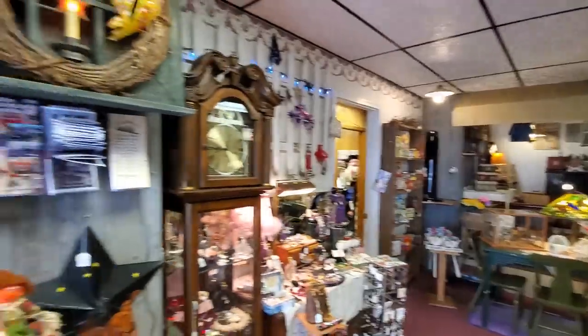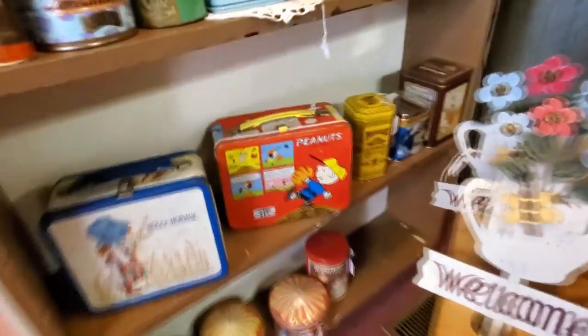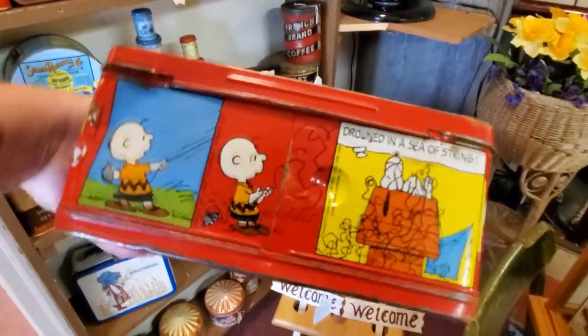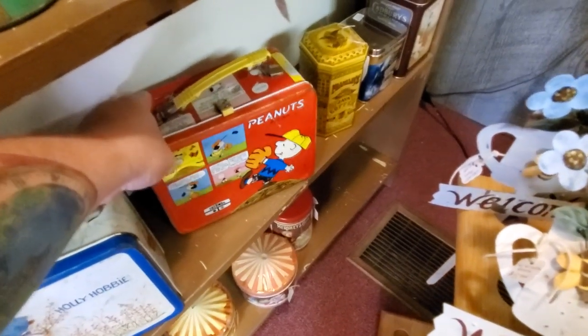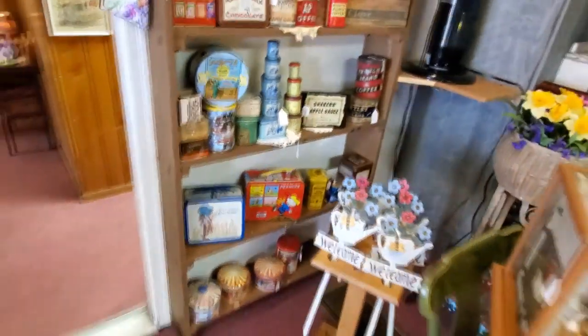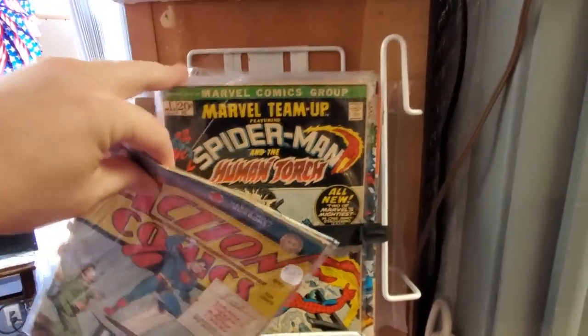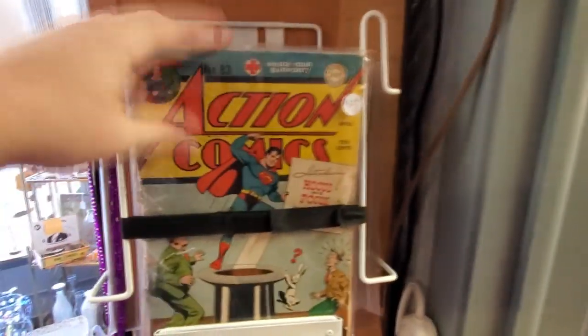The first thing that popped out at me as I walked in the door is this awesome Peanuts lunchbox. Check this out — oh my god, I love this thing! Holly Hobby, that is pretty cool. I remember reading these comics; my dad brought home like a whole stack of Peanuts comics in little paperback books, not actually comic books. But speaking of comic books, I also noticed these right inside the door: Action Comics, Spider-Man, and a Human Torch.